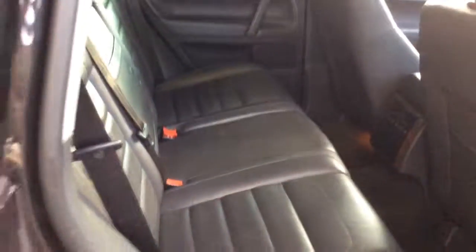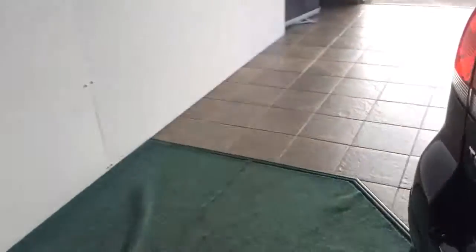Heated front seats, and heated seats in the back of the car as well. Full leather throughout. It doesn't smell like it's been smoked in at all — it's in really good shape, actually, for a ten and a half year old car, as you would expect from a car of this ilk.